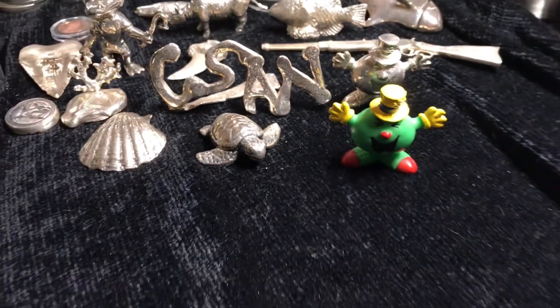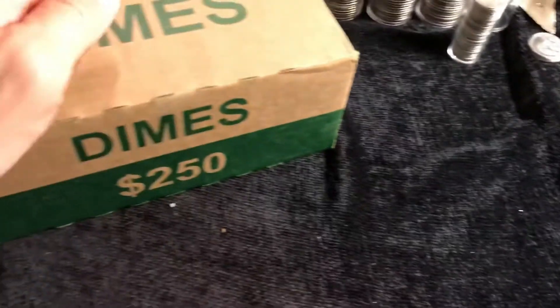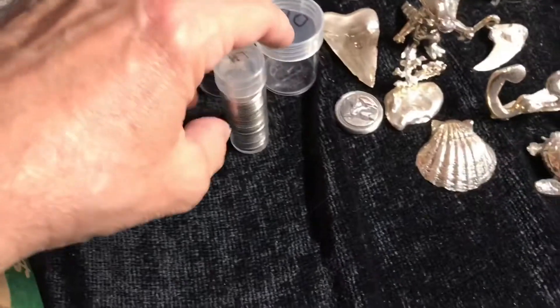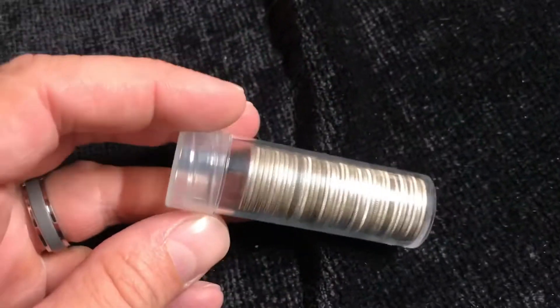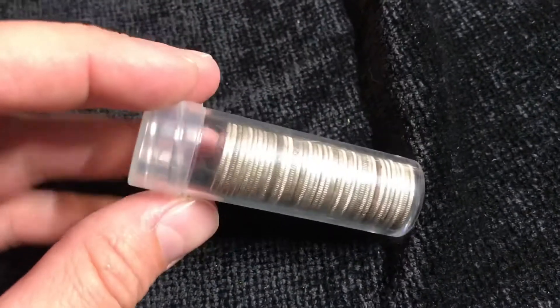Welcome back to Coinsense and Nonsense. Today it's another box of dimes. Come on, we gotta hit something. The last few boxes you haven't seen because they've sucked, and I don't want to waste your time showing you no silver. Come on, silver.